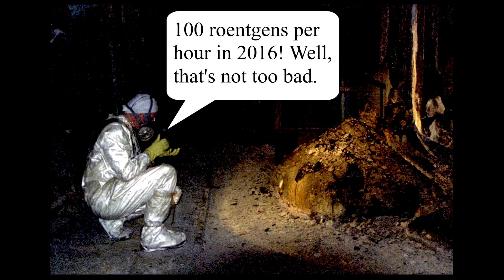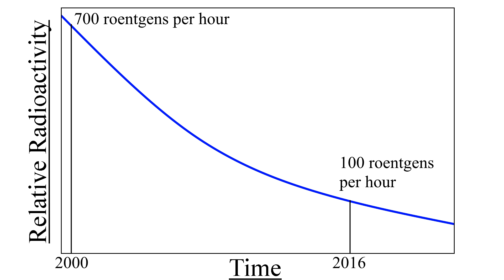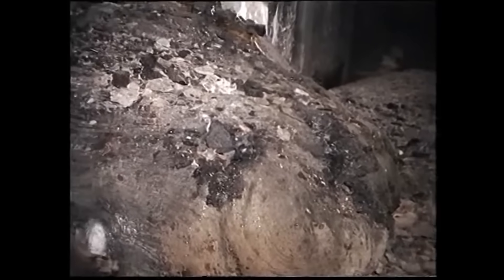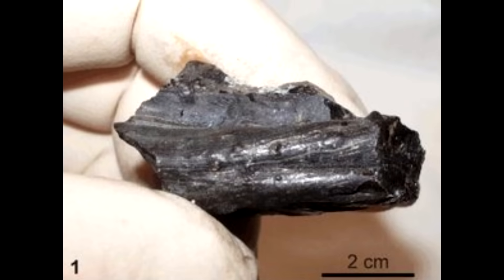Sergei Koshelev, the man in this photo, has said that in 2016, the elephant's foot was outputting 100 roentgens. Let's try using this number instead. From 700 to 100 roentgens in 16 years gives us a half-life of about 5.7 years. Using that value, we can go back in time and add on half-lives from 2000 to 1986, giving us a new estimated radioactivity of 3,840 roentgens. It's quite a bit smaller than the 10,000 roentgens, but I think I know where they got that number from. In 1986, when they collected their samples of the elephant's foot, they estimated the radioactivity of these small samples, took the mass of the elephant's foot, and multiplied it up.